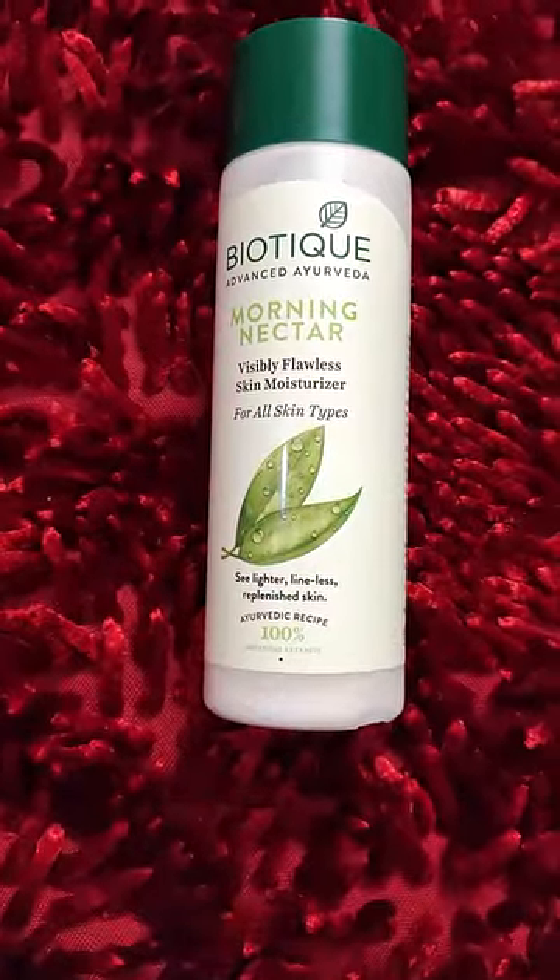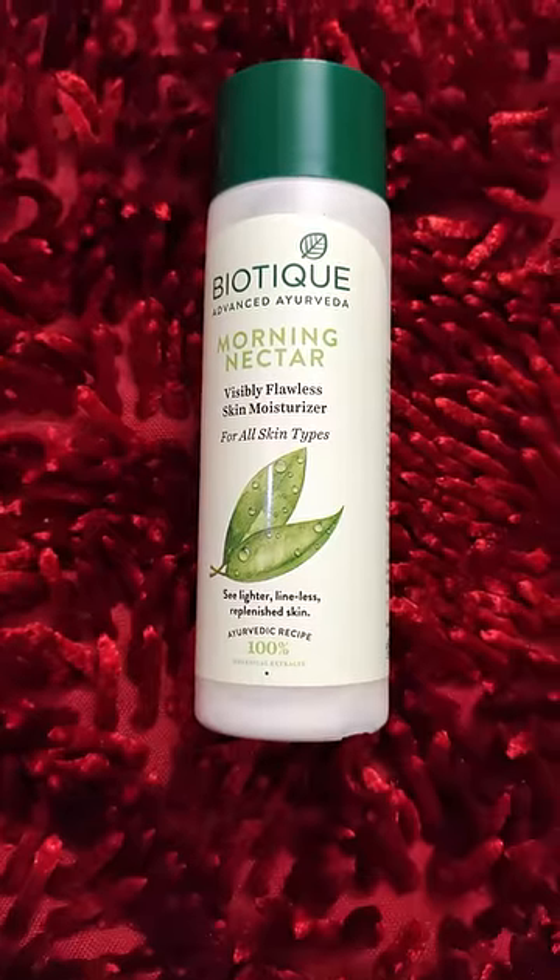First one is this Biotic Morning Nectar moisturizer. It is good for all skin types, but it is especially good for dry skin.